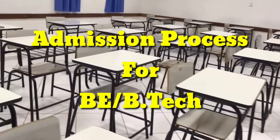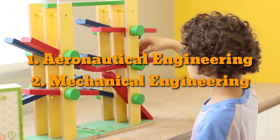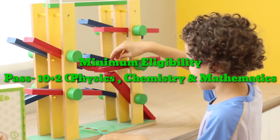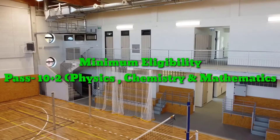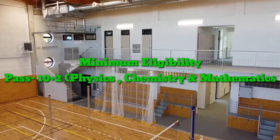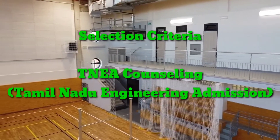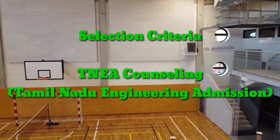A four-year BE in two specializations is offered by the Nehru Institute of Engineering and Technology. Applicants who have passed 10+2 or its equivalent examination from a recognized board and have studied Physics, Chemistry, and Mathematics are eligible to apply for BE admission. Admission to shortlisted candidates is given through Tamil Nadu Engineering Admission.